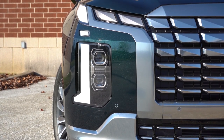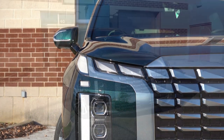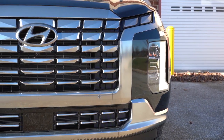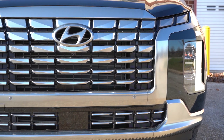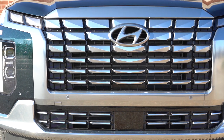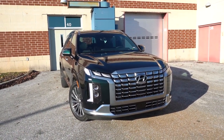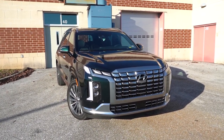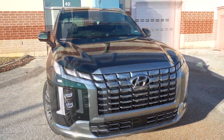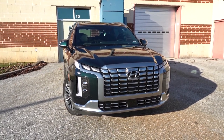LED accent lighting and LED daytime running lights look great. Front skid plates come standard on all trims — finished in silver for most, black for the XRT, and satin chrome for the Calligraphy. There are front air curtains on the sides of the headlights to direct air around the wheel-and-tire combo, and the adaptive cruise control sensor is near the very bottom. It's a very unique-looking front end that makes a statement.